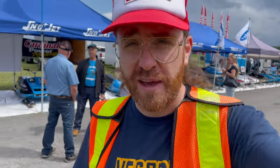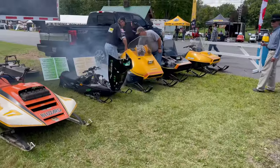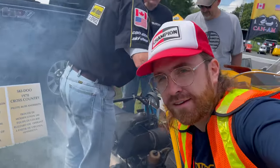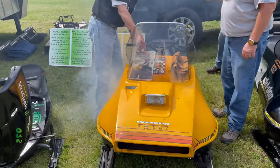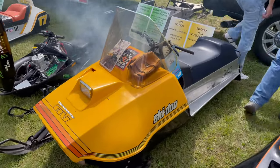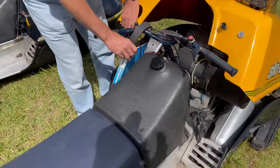I see an attractive little trio over here, I'm going to go inspect. Gotta get my summer fix — nothing like that six-month-old two-stroke gasoline burning. Nothing smells better on a warm summer's day.